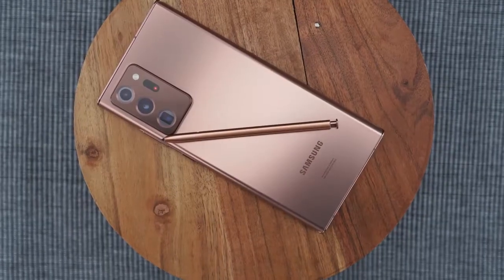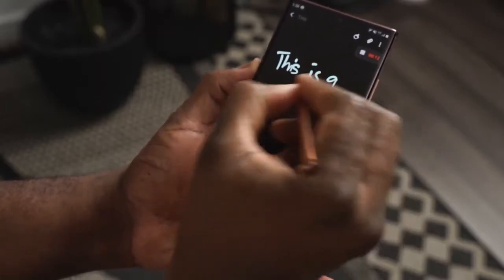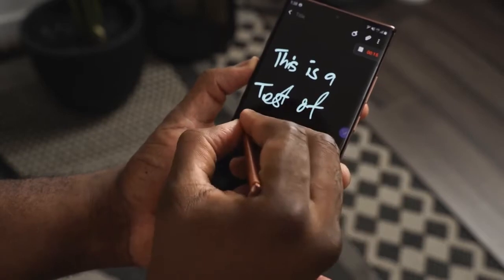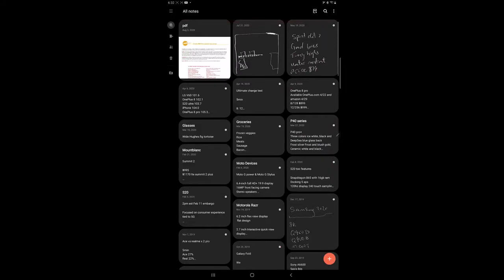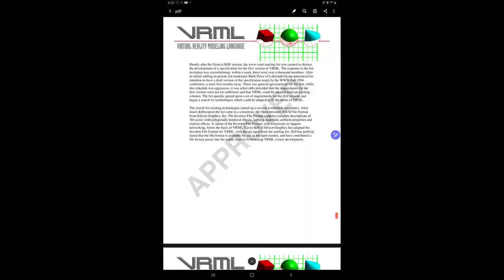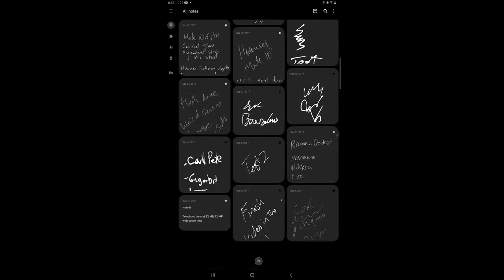The second key feature is the S-Pen, which is one of the best features of the Galaxy Note series. On the Note 20 Ultra it's even better, with a faster response time of nine milliseconds — among the fastest available, comparable to the Apple Pencil. New features include the ability to import PDFs into S Notes, make annotations, and sync across all Samsung devices that support S Note, plus collaboration with other people.